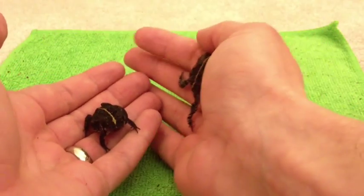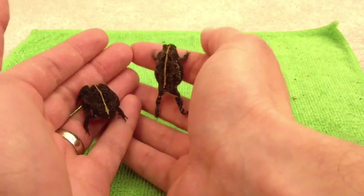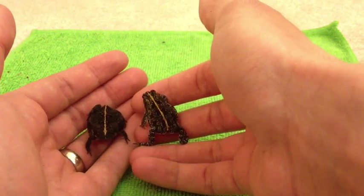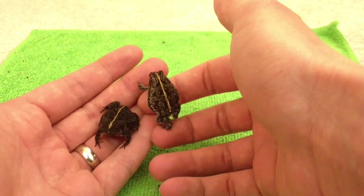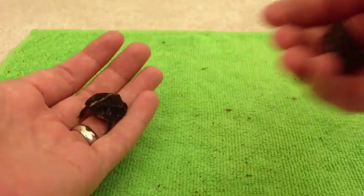She's darker than him, but that's just because she was sitting in a dark patch of dirt and he wasn't. They're able to change their color — they can become almost like a grayish blue, like he is right now, all the way to very dark black, almost like she is.